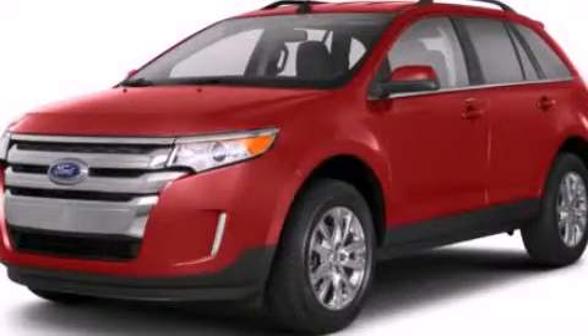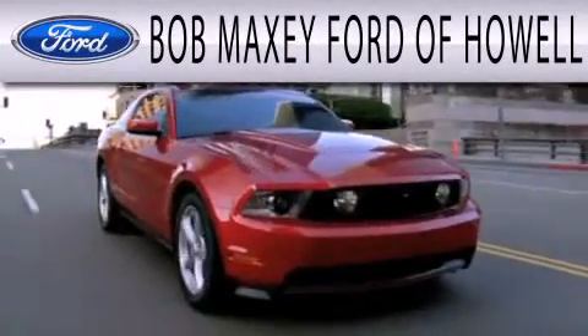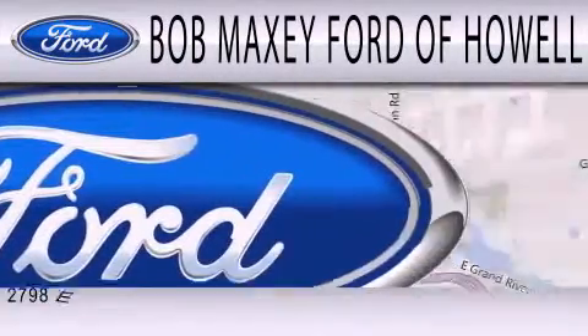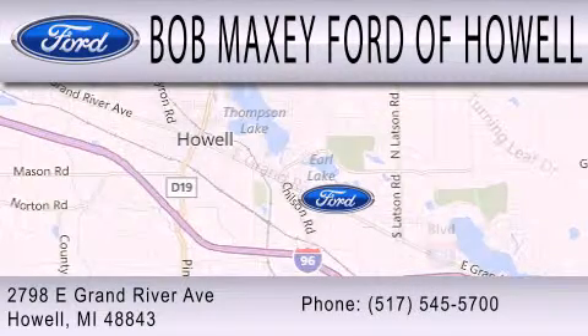Please call today to reserve this vehicle for a test drive. Bob Maxie Ford of Howell is dedicated to doing everything possible to ensure that the experience you have selecting your next vehicle is as pleasant as possible. We are located at 2798 East Grand River Avenue in Howell.